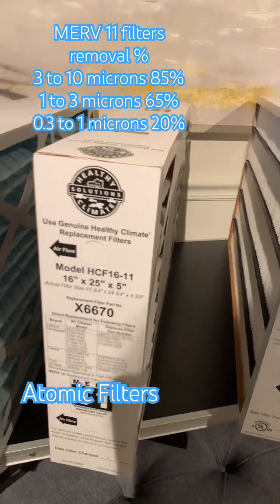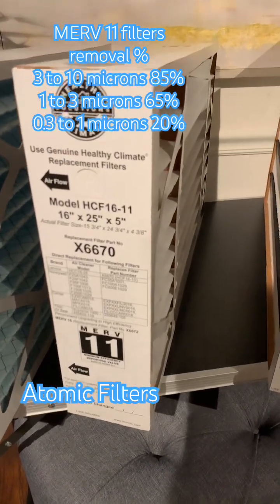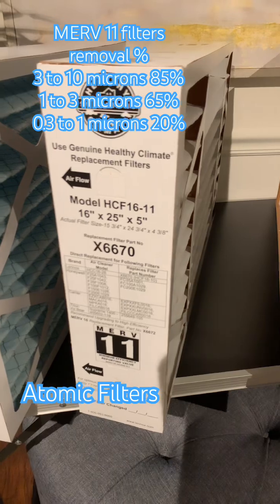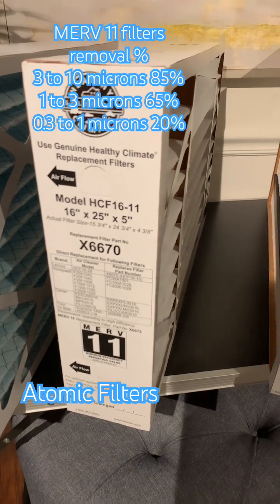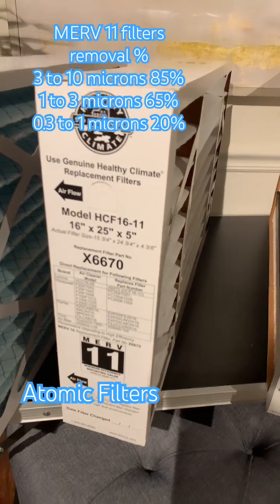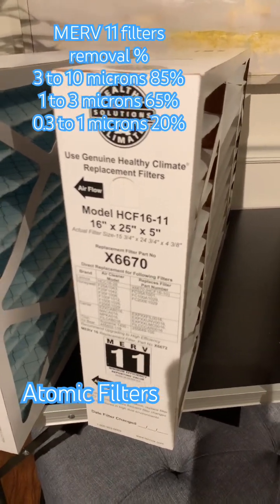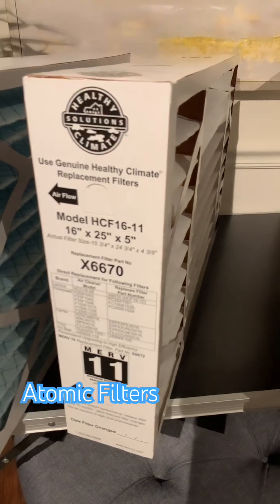When you go to the very smallest particles, such as fine pet dander or even smoke, those are from 0.3 to 1 microns. MERV 11 will filter out about 20% of those particles. That means every time the air passes through, it'll filter out a minimum level of those percentages or greater.